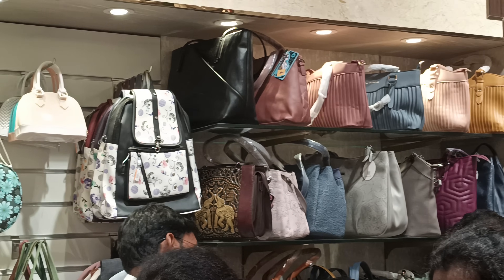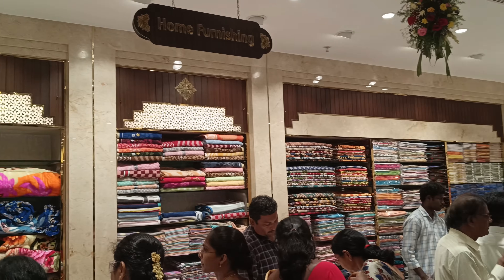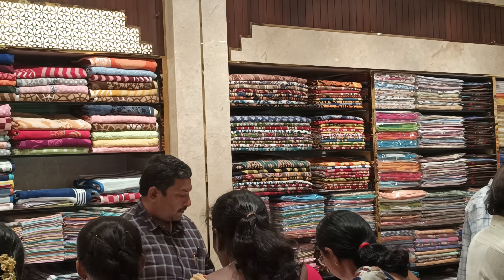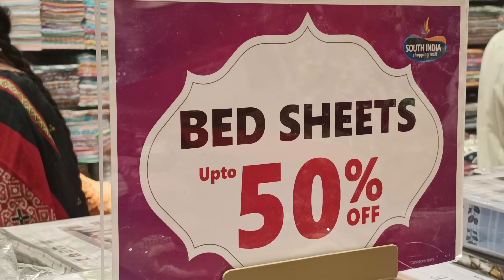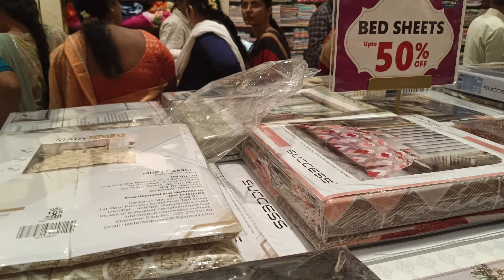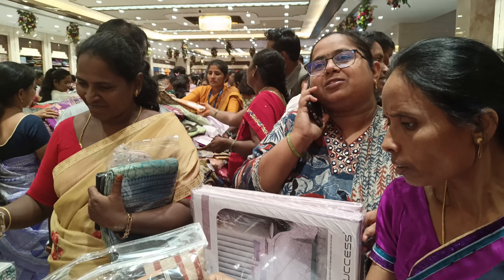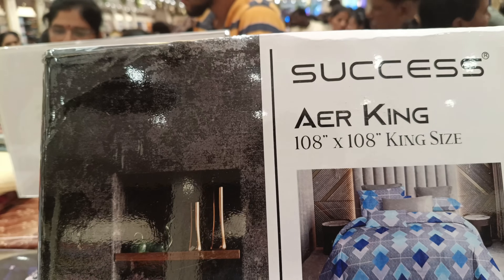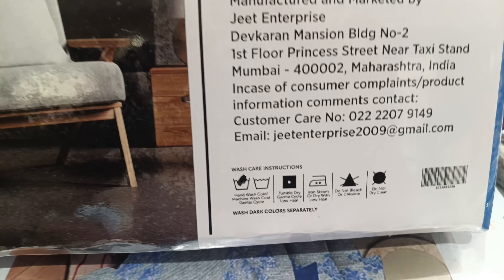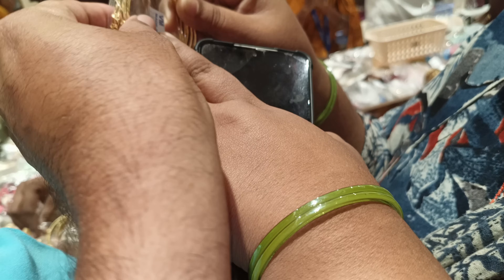There are bedsheets and bedroom accessories. Every item is 50% larger discount. It is a premium quality brand. It is a good offer for a single jewelry collection. It is $300.